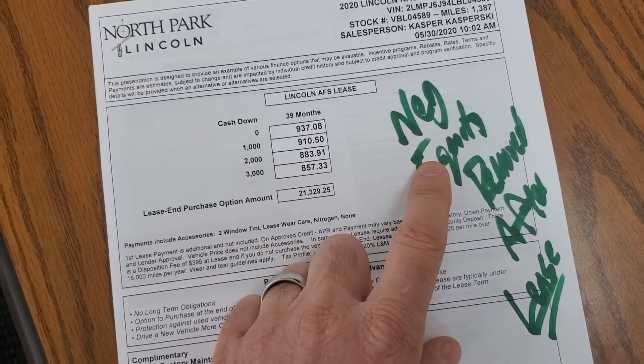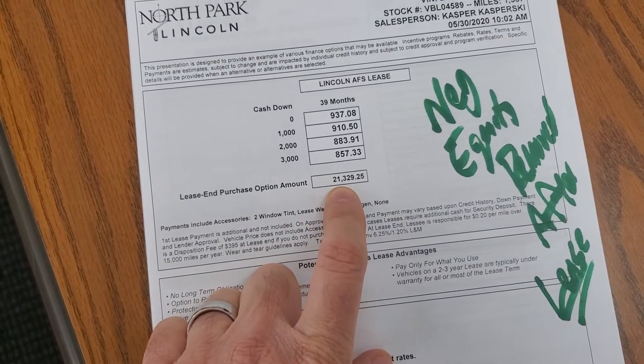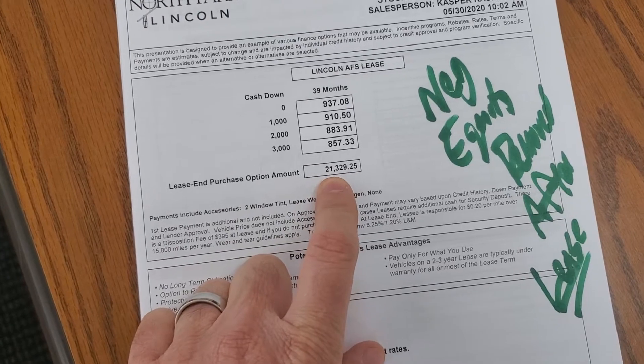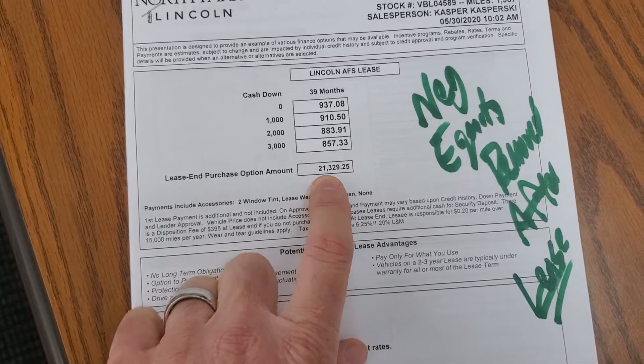The good thing about a lease is it protects you. So at the end of the lease, if you want to buy the car you can, or you just turn in the keys and there's no negative. That's what's killing us right now is just the negative equity.